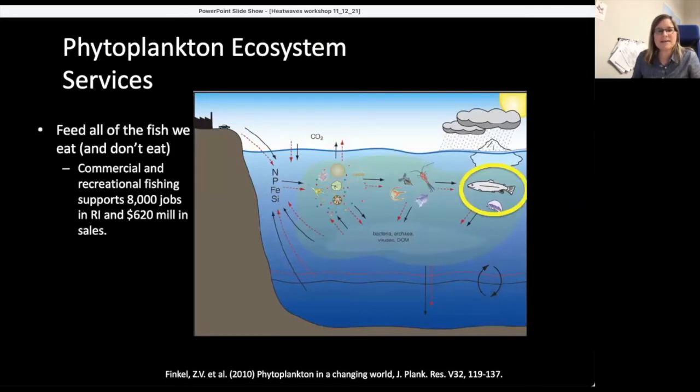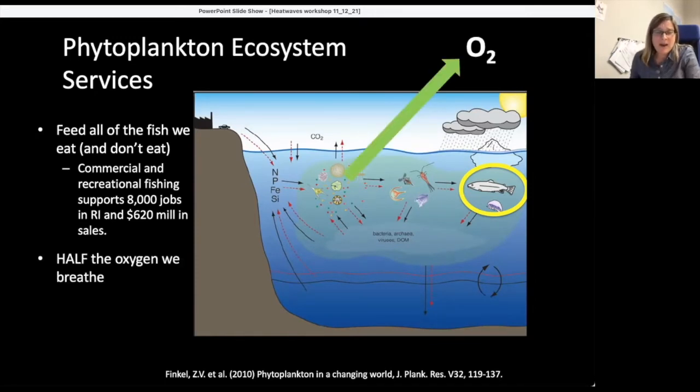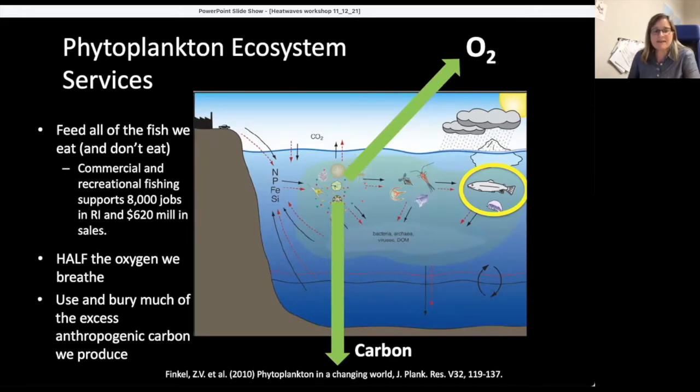I sit in Rhode Island. Phytoplankton feed all of the fish we eat — and all the fish we don't eat, which is also important. In Rhode Island, commercial and recreational fishing supports about 8,000 jobs and about $620 million in sales. And that's the smallest state in the nation. Phytoplankton also generate half the oxygen we breathe — that deep breath you just took was generated by the photosynthesis of phytoplankton in the ocean, even if you sit in Wisconsin. Phytoplankton also use and bury much of the excess anthropogenic carbon we produce, making them critically important for the health and welfare of everyone on the planet.